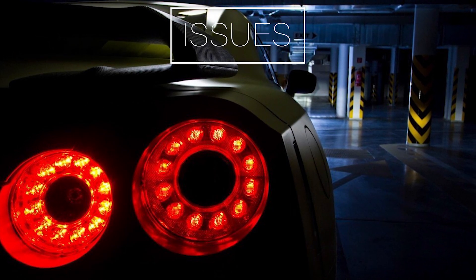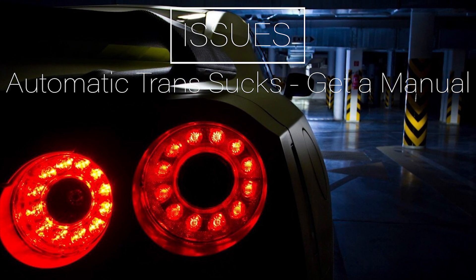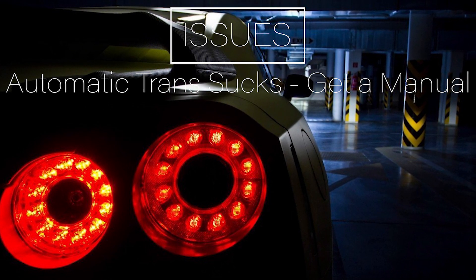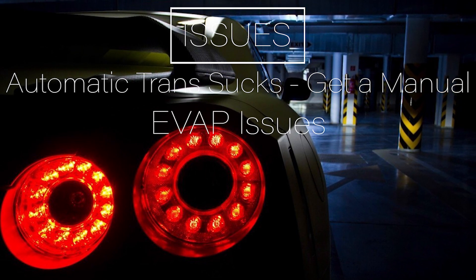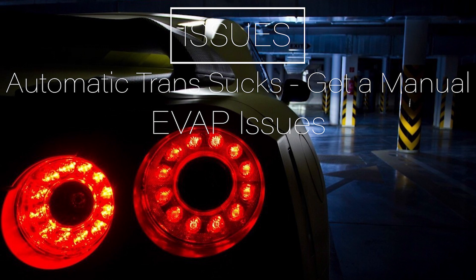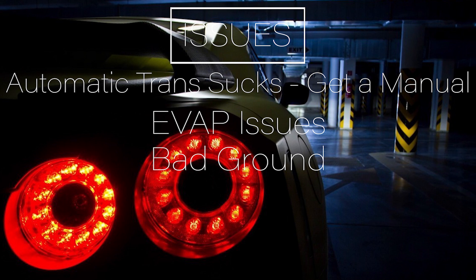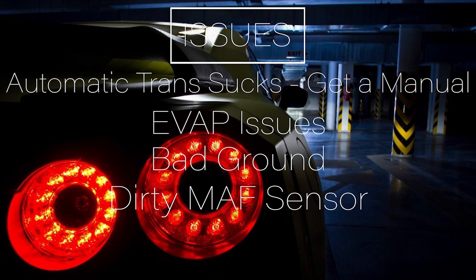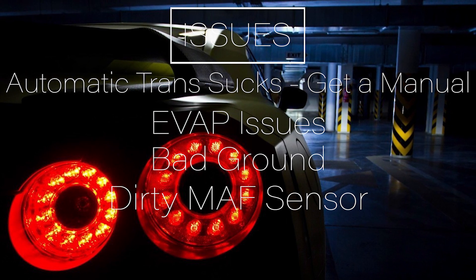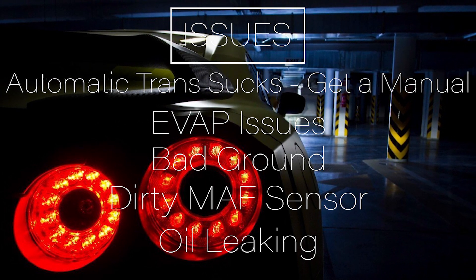The issues. High-mileage automatic transmissions will fail due to cheap components that aren't meant to last. I highly recommend getting a manual because those are nearly bulletproof. The EVAP system has issues — probably the same gas cap issue, which is very common in almost all cars. Bad ground causing some electrical issues and a dirty MAP sensor. However, those aren't terrible issues. The one issue you do want to look for is excessive oil leaking, which does happen but not as common. Be sure you keep the oil topped off.